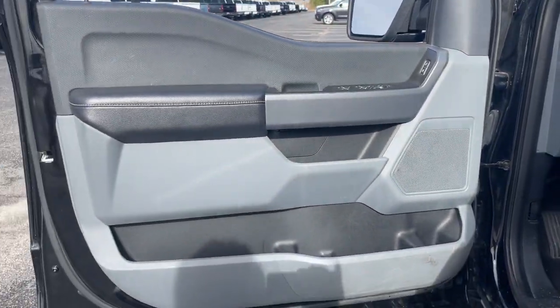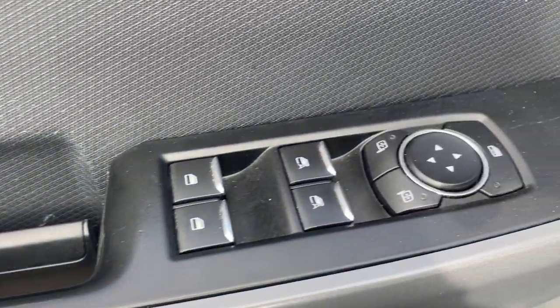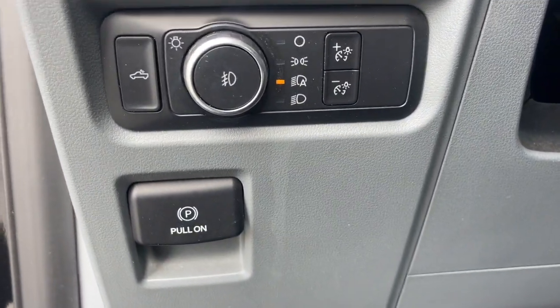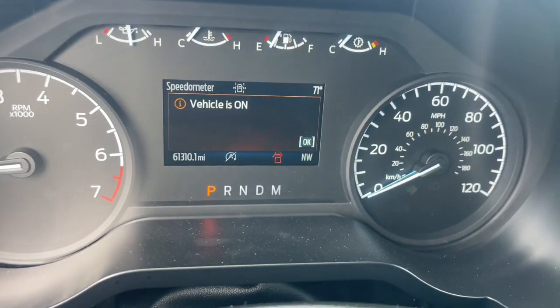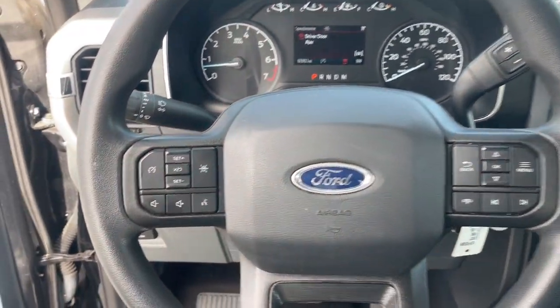These are just some of the great options this vehicle comes with: Apple CarPlay and/or Android Auto, keyless entry, backup camera, alarm, electronic stability control, steering wheel audio controls, intermittent wipers, traction control, passenger vanity mirror, and tire pressure monitoring system.